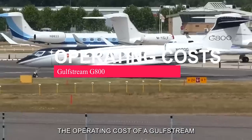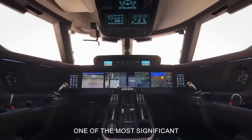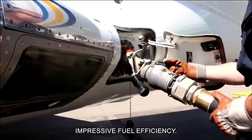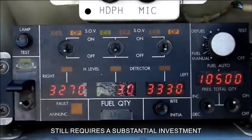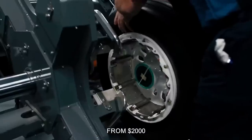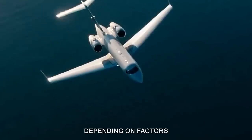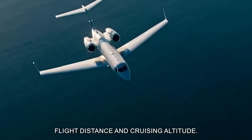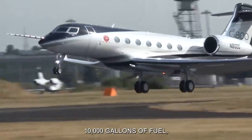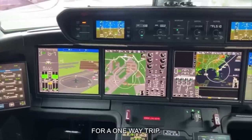Beyond the initial purchase price, the operating costs of a Gulfstream G800 can be substantial. One of the most significant ongoing expenses is fuel. The G800 features advanced engines that deliver impressive fuel efficiency, but flying a private jet of this caliber still requires a substantial investment in aviation fuel. On average, owners can expect to spend anywhere from $2,000 to $3,000 per hour on fuel alone, depending on factors such as fuel prices, flight distance, and cruising altitude. For example, a transatlantic flight from New York to London could consume approximately 10,000 gallons of fuel, translating to fuel costs ranging from $40,000 to $60,000 for a one-way trip.